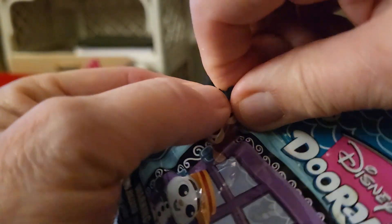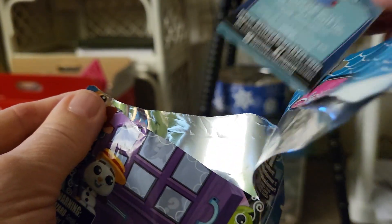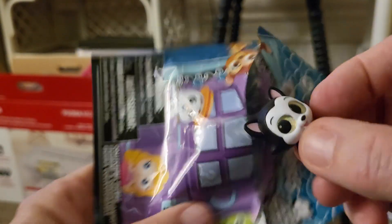Here it is right there and you tear it open. It has a collectible book in it and you need that so you can tell what you got. Sometimes you can't tell, right?